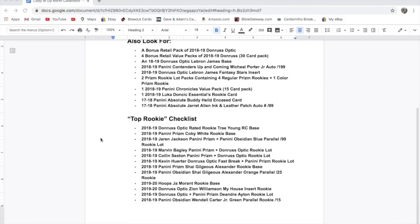2018-19 Marvin Bagley Panini Prizm plus Donruss Optic rookie lot; 2018-19 Colin Sexton Prizm plus Optic rookie lot; 2018-19 Kevin Huerter Optic Fast Break plus Panini Prizm rookie lot; 2018-19 Panini Prizm Shai Gilgeous-Alexander rookie base; 2018-19 Panini Obsidian Shai Gilgeous-Alexander orange parallel to 25.